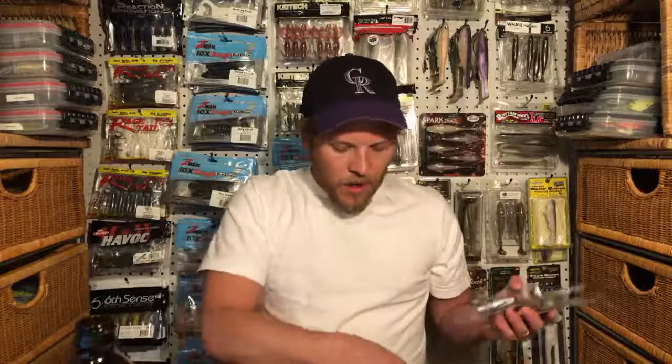I picked up four of the fire craw Jackhammers, and I also picked up four of the Jackal TN-70 lipless crankbaits. Justin — congratulations on the new boat, man. That's super cool. That should be a fun little project for you to take on. I know you like to have projects when it comes to maintaining and rebuilding things like your four-wheeler, and now this boat.